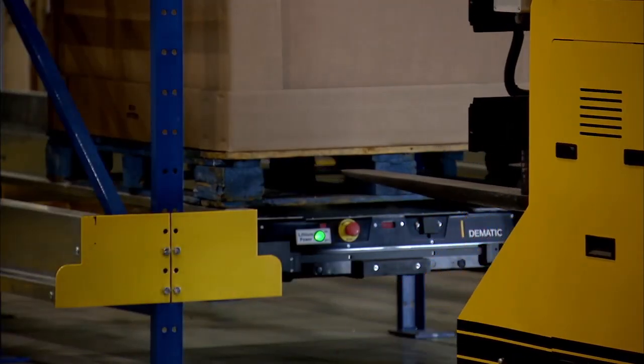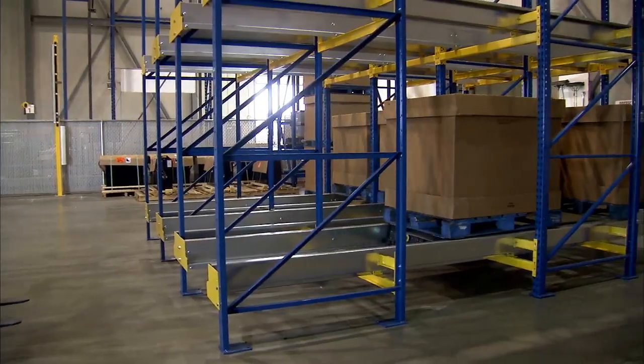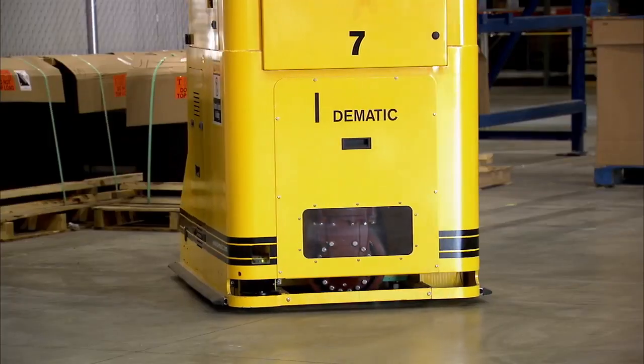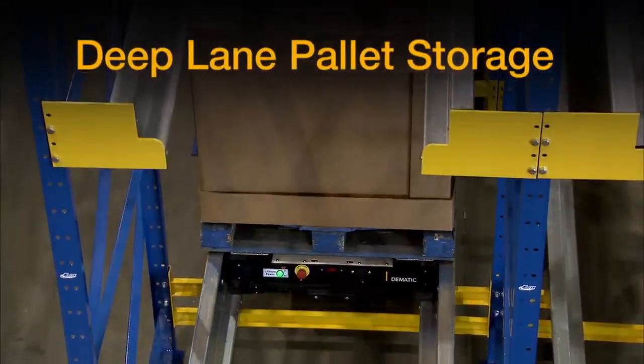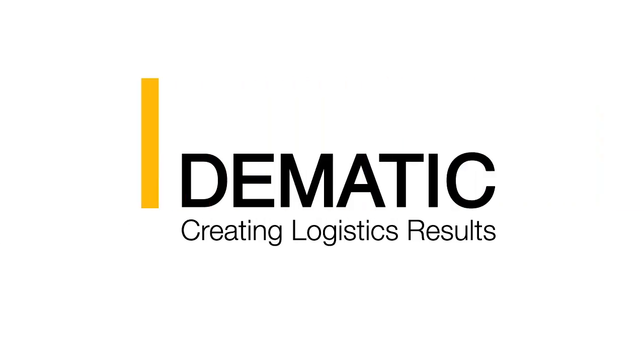When the number of SKUs increase or decrease, or when throughput rates change, you can add or delete pallet rack positions, satellite shuttles, or AGVs. The deep lane pallet storage system — another logistics result from Dematic.